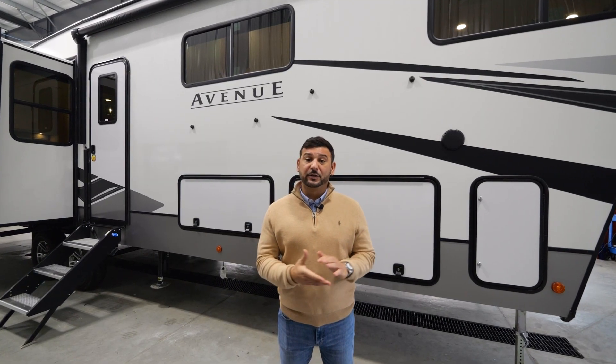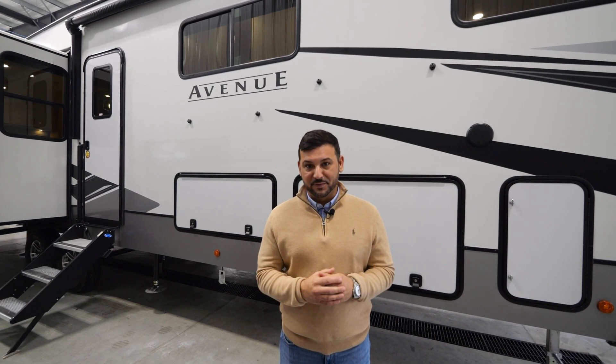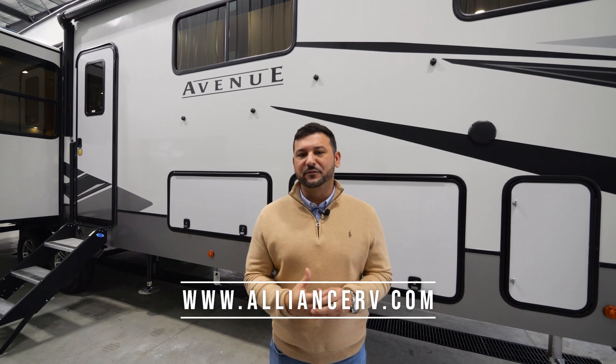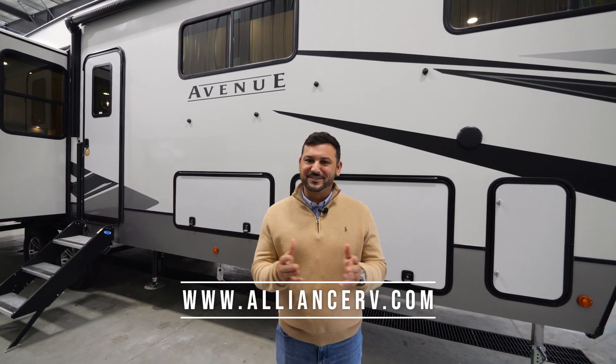All right, everyone, that concludes the exterior tour. Thank you so much for joining me today and talking about the 37 MBR. Please remember to like our channel and subscribe. If there's any additional feedback or comments that help us improve, we're always watching. Thanks again, and safe travels.